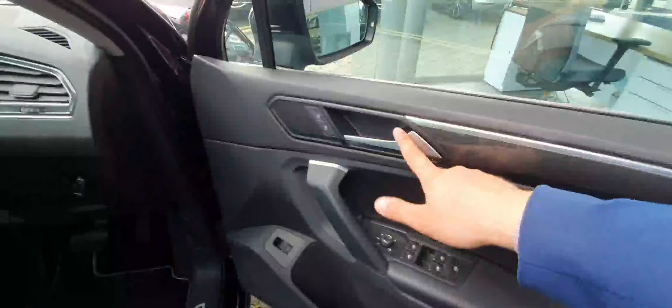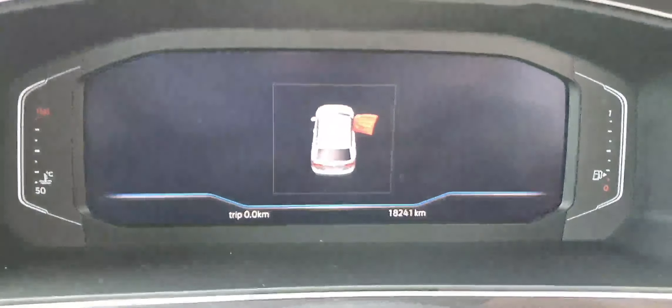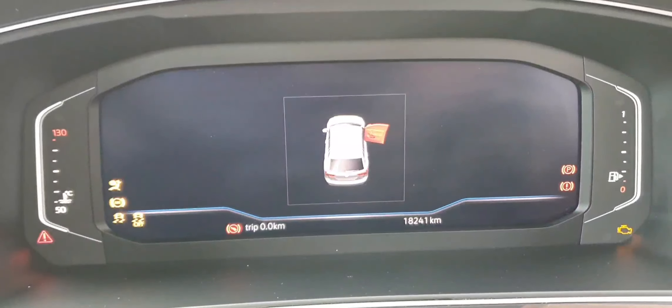You've got power-folding door mirrors with central locking and chrome door handles, automatic headlights, and memory seats. The car has only 18,241 miles, as you can see on this beautiful digital dashboard.